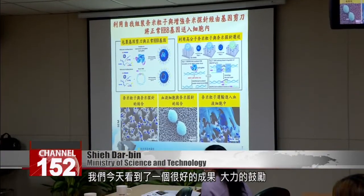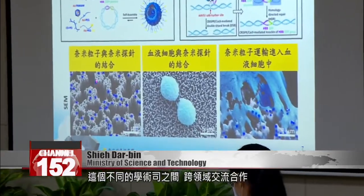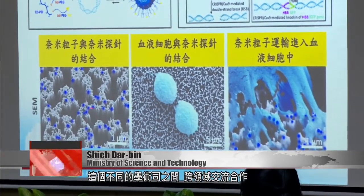The government has been promoting nanotechnology innovation and applications, and today we see very good results here. We strongly encourage cross-disciplinary exchanges and cooperation in academia.